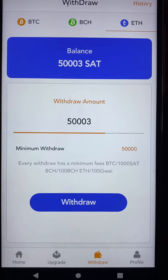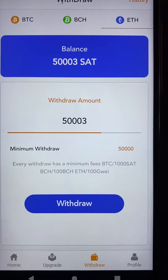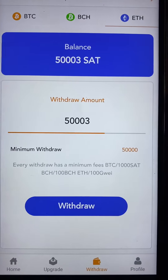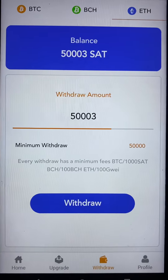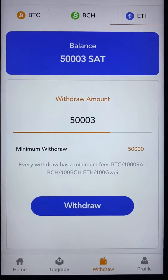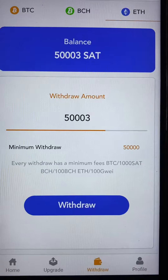Hey guys, just a quick video about Bitcoin cloud mining scams. The reason I've done this is to save you money — possibly if you invest in this — and also your time, phone battery, and wear and tear on your phone. This is an example of what happens: you need a minimum of 50,000 sat to withdraw.